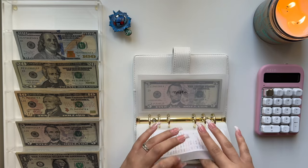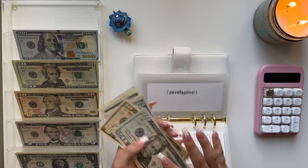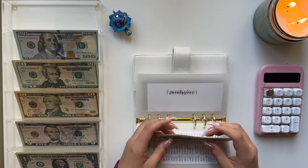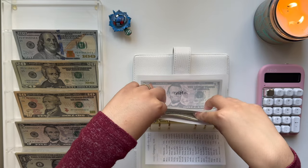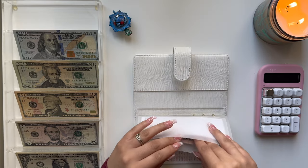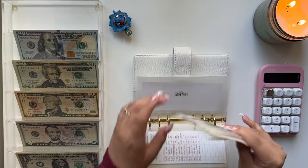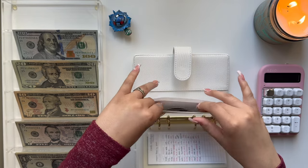Family Fund is getting $10. We now have $20, $30, $35, $40, $45, $46, $47, $48, $49. Gifts is getting $5, and I finally added a tracker to this envelope because I hadn't had one in a long time. We now have $5, $10, $15, $20 in Gifts.